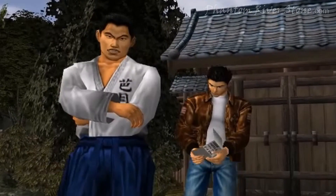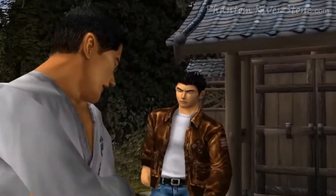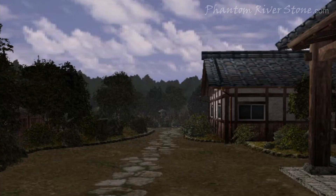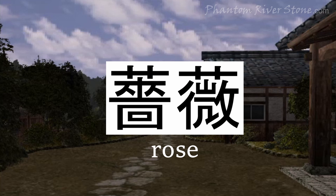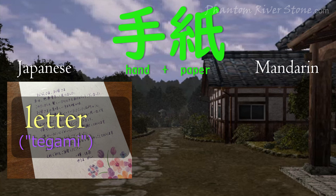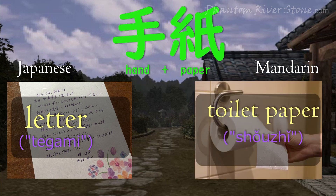Damn it! If only we knew someone who reads Chinese! However, there are also many Chinese characters, and character combinations, that are not used in day-to-day Japanese communication. Some words even have completely different meanings between the two languages, even though the same characters are used.